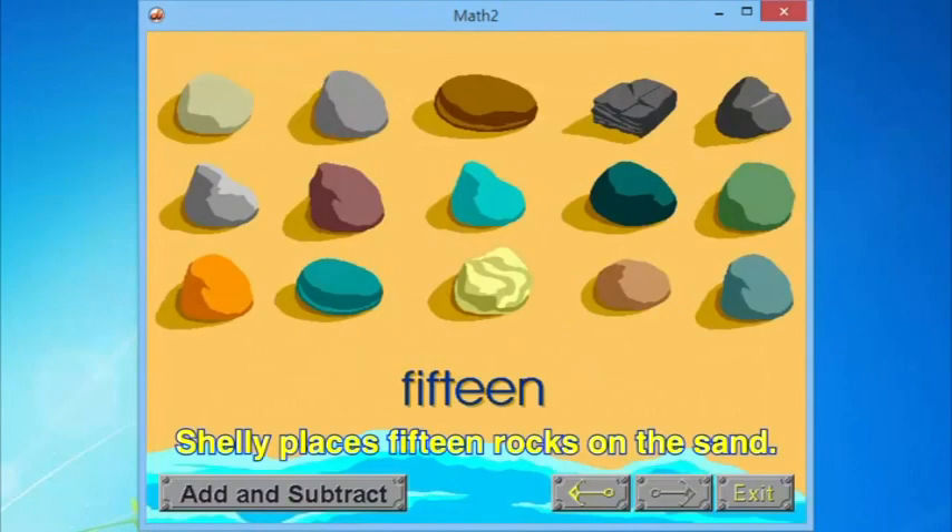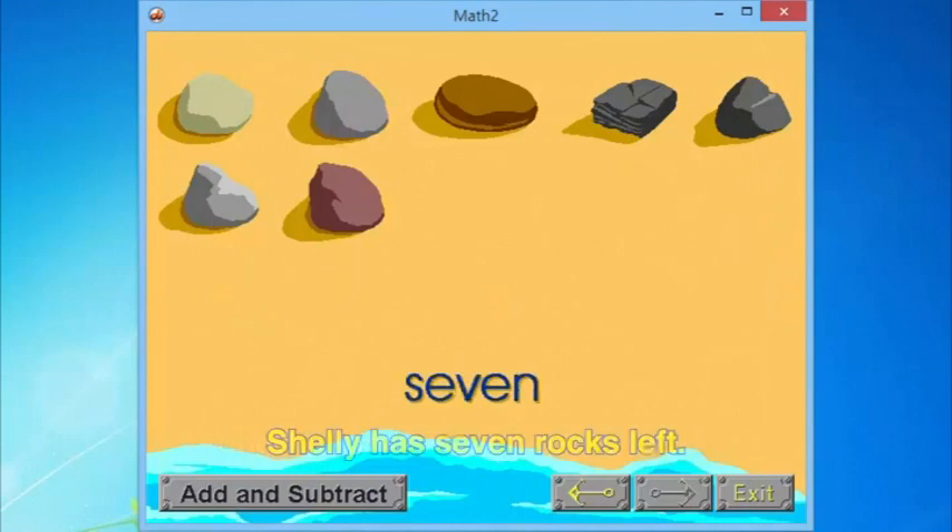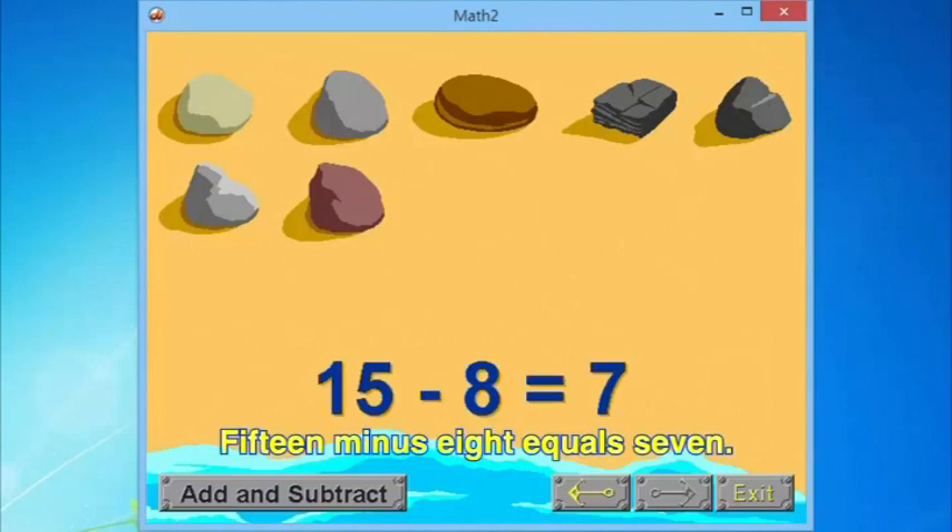Shelly places fifteen rocks on the sand and takes away eight of the rocks. Shelly has seven rocks left and makes a number sentence: fifteen minus eight equals seven.